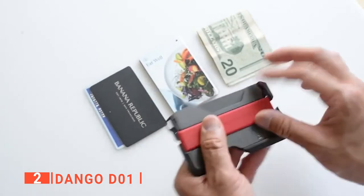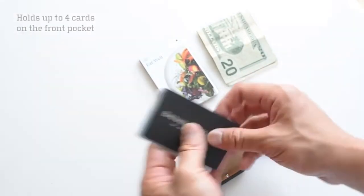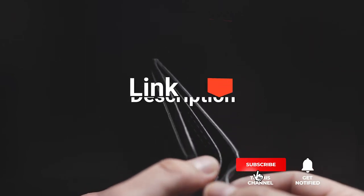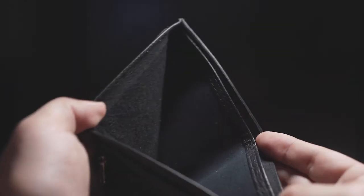The Dango D01 would make a great birthday gift or simply a handy companion for your day-to-day life. Before I reveal number one, be sure to check out the description below for the newest deals on each of these items. And be sure to subscribe if you want to stay up to date on the best products on the market.